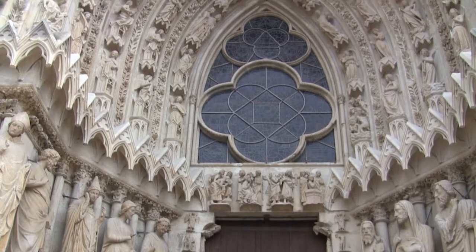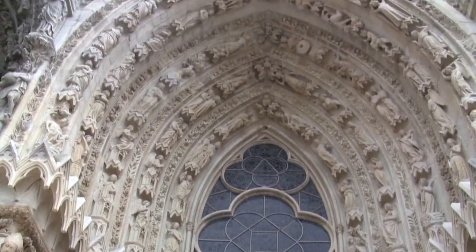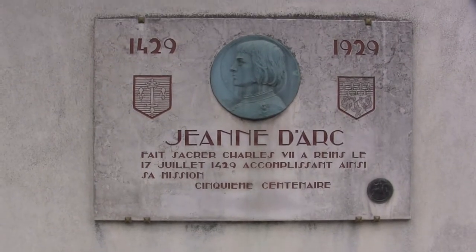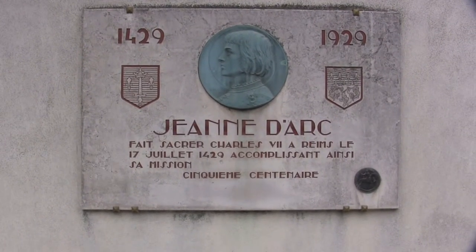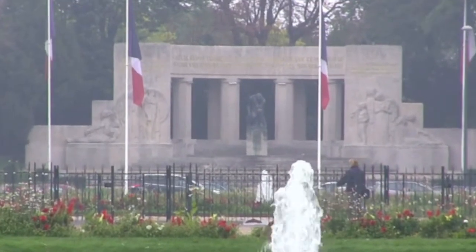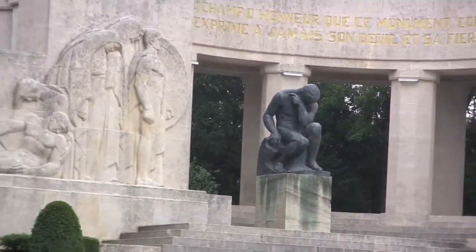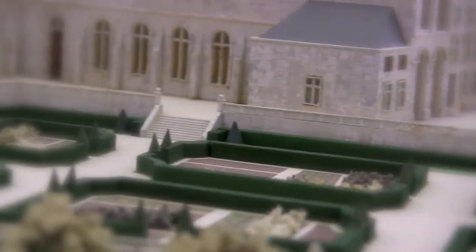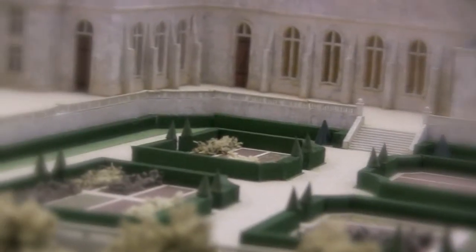The city of Rheims is world-famous for its Gothic cathedral and many historic monuments. This plaque commemorates the arrival of Joan of Arc in 1429 for the coronation of Charles VII. There are numerous war memorials for the battles that were fought in the course of two world wars. And the many orchards and vineyards and sculpted gardens that surround some amazing Gothic architecture give the whole region a very park-like setting.